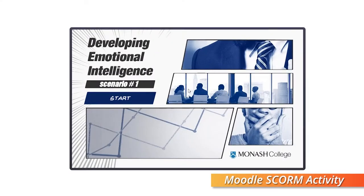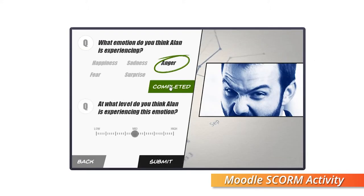Moodle is the hub for all of our learning technologies. We have worked hard to integrate all the necessary tools such as e-portfolio, media management, active learning platform, and learning analytics, to name a few.